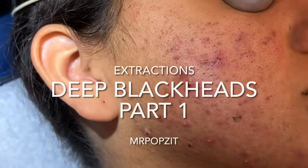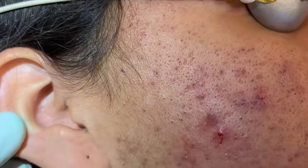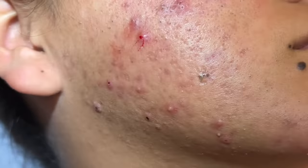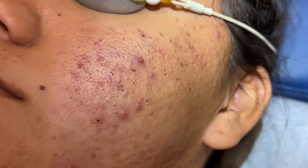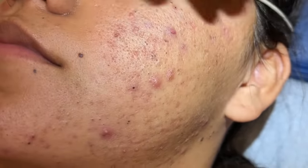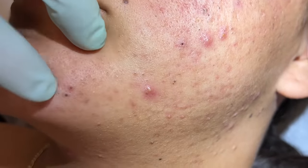Hey guys, Mr. Popsit here. Thanks for checking out my channel — make sure to check out Mr. Popsit Live where I interact with everyone and answer all the questions, and Mr. Popsit Fishing. Okay guys, we've got some pretty good sized blackheads here. This is a patient from last year, and it's very common they'll run out of medications or get busy with school or other things and it's hard for them to get in.